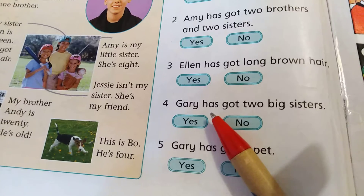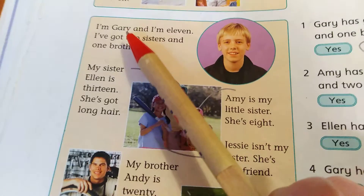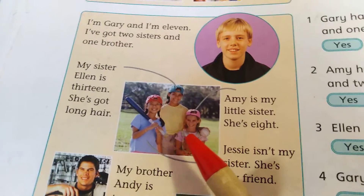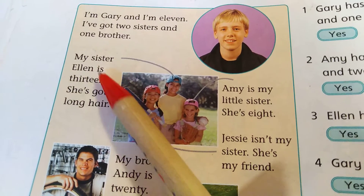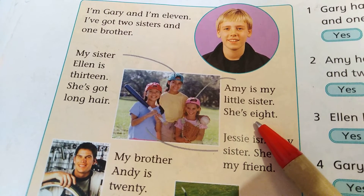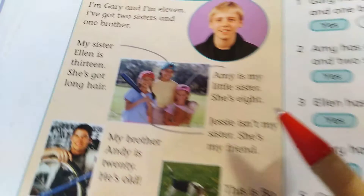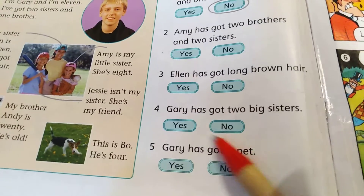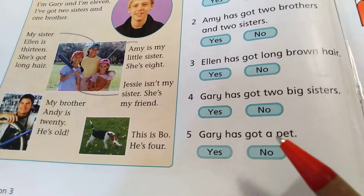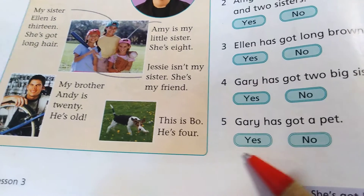Number four: Gary has got two big sisters — Gary má dvě velké sestry. So look at Gary. Ellen is 13 — this is his big sister. But Amy is 8 — Amy is little. So no. And number five: Gary has got a pet — Gary má domácího mazlíčka. Can you see Bo? This is his pet — it's a dog. So circle yes.